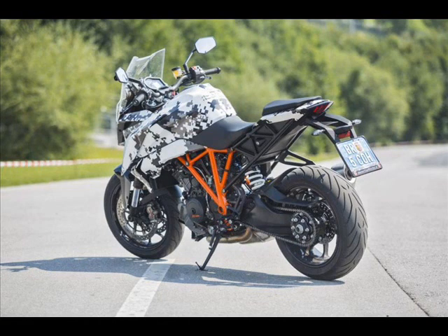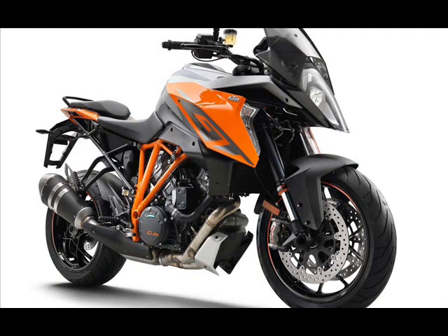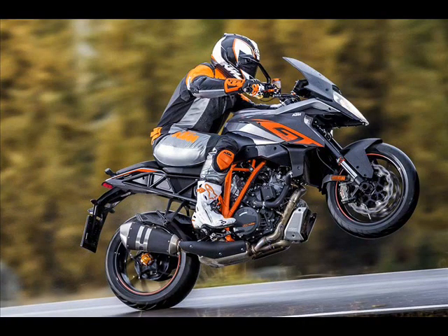which, together with every electronic riding feature we could muster, allows undreamed-of riding pleasure in all conditions. At whatever speed you desire — from very relaxed to very, very fast.